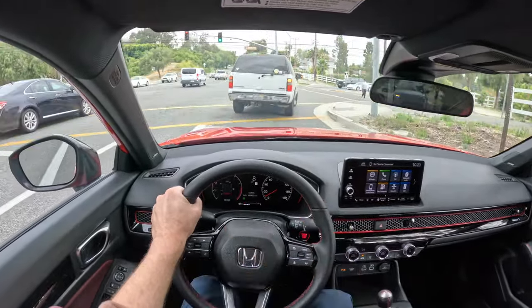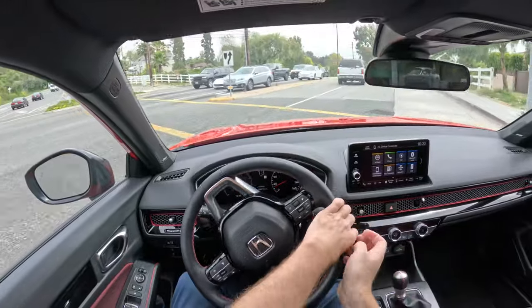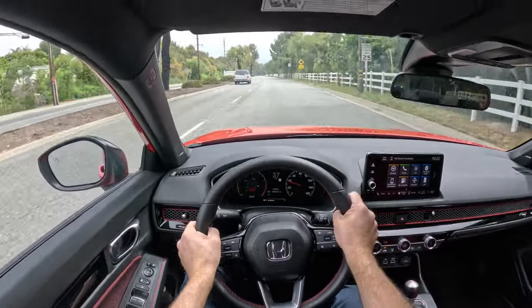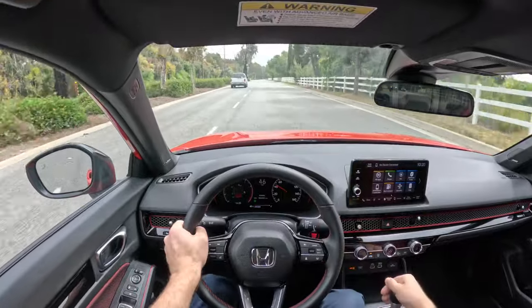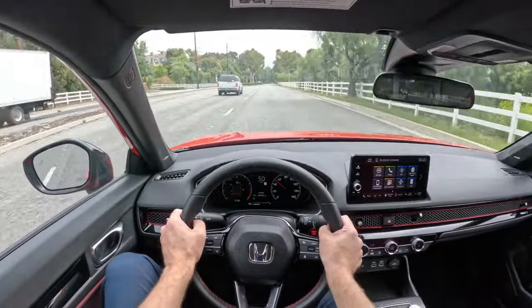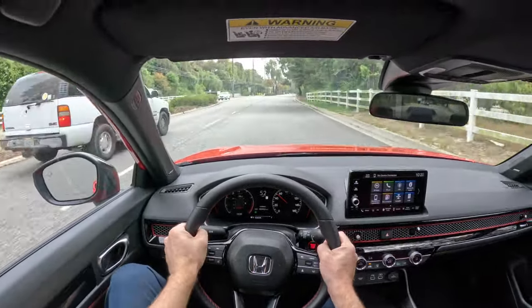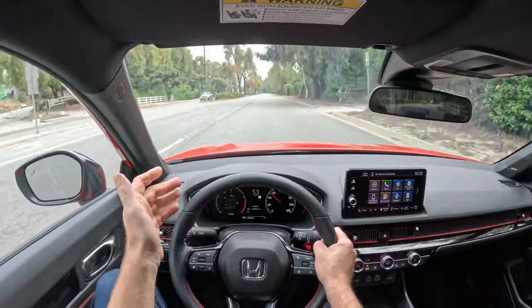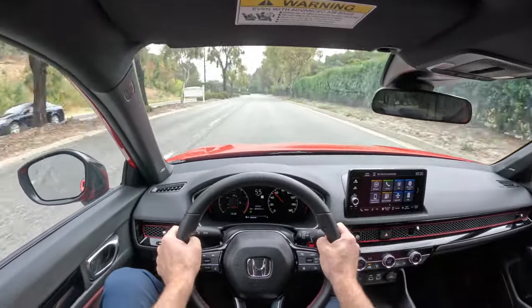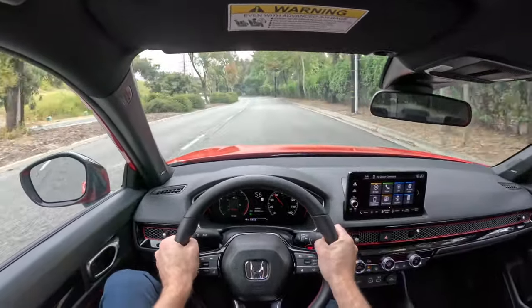The adaptive cruise operates at speeds from 20 to 90 miles per hour. Once you drop below 20, it shuts itself off and prompts you to take control, because it can't operate the clutch — the engine would stall. You might wonder what gears it operates in between 20 and 90. Well, you can do the whole range in sixth gear. I've done it, and the engine doesn't lug. Obviously starting at 20 mph in sixth gear it accelerates very slowly, but it will go the whole way from 20 to 90 in one gear out of a 1.5-liter turbocharged engine.